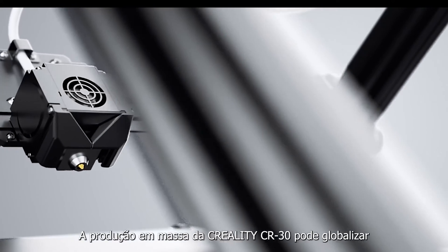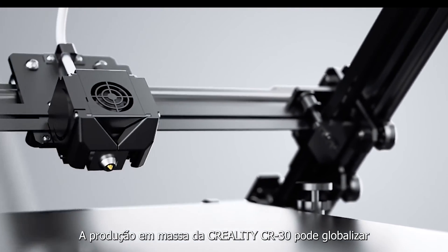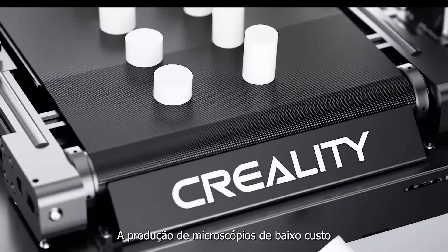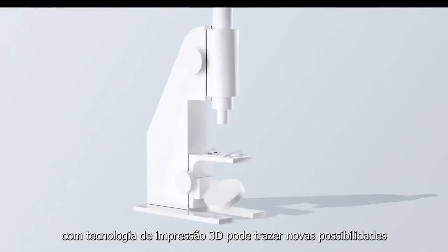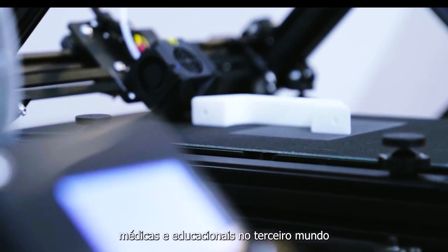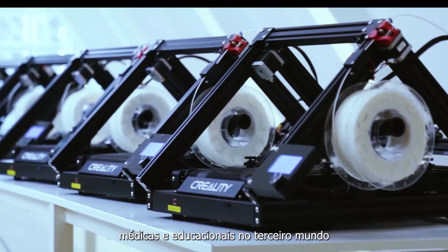The mass production you can achieve with the 3D Print Mill can further global public welfare undertakings. For example, production of low-cost microscopes with 3D printing technology can bring more possibilities for the popularization of medical and educational appliances in the third world.